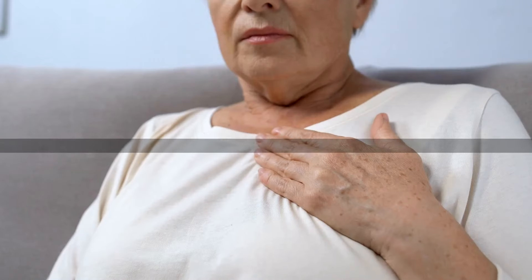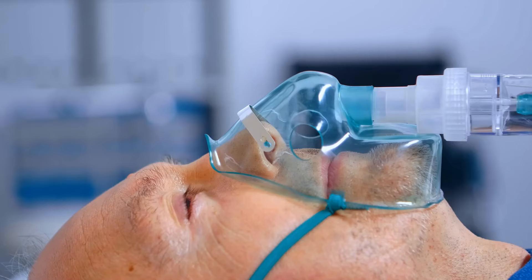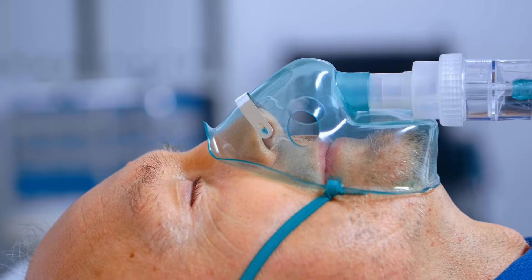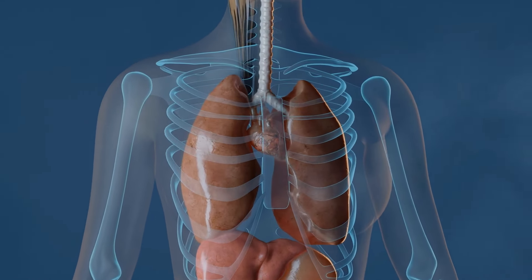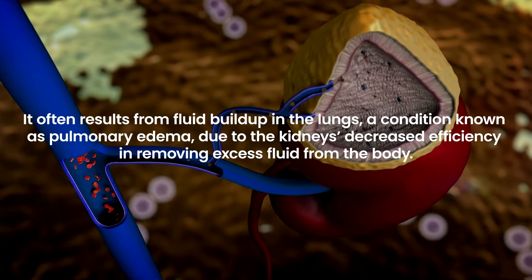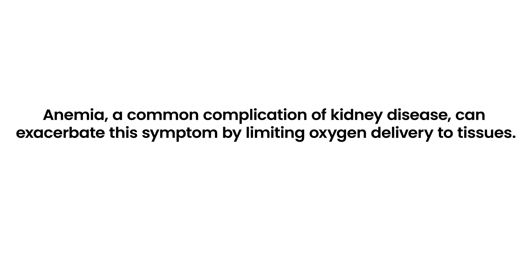Shortness of breath in the context of diabetic kidney failure, also known as diabetic nephropathy, is a critical sign that warrants attention. It often results from fluid buildup in the lungs, a condition known as pulmonary edema, due to the kidneys' decreased efficiency in removing excess fluid from the body. Additionally, anemia, a common complication of kidney disease, can exacerbate this symptom by limiting oxygen delivery to tissues.